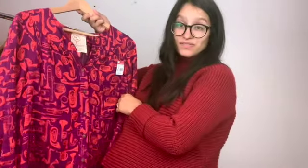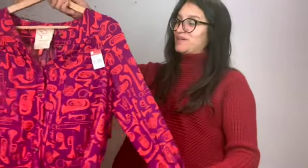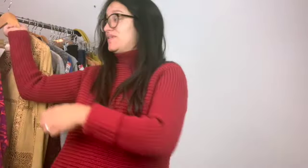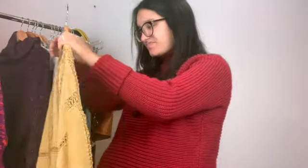A little fun fact: I was in orchestra in my high school years. I played flute for eight years. I haven't played since, but I just could not pass this up.